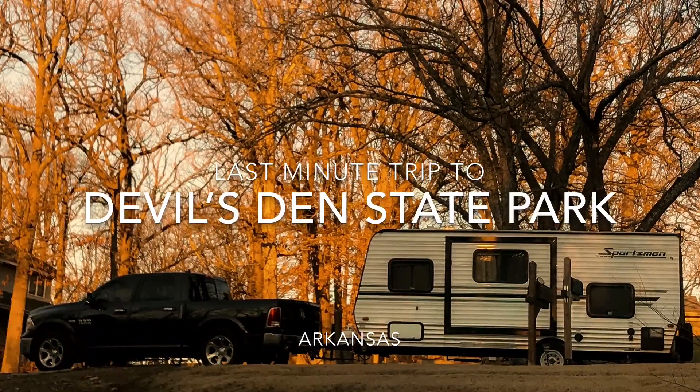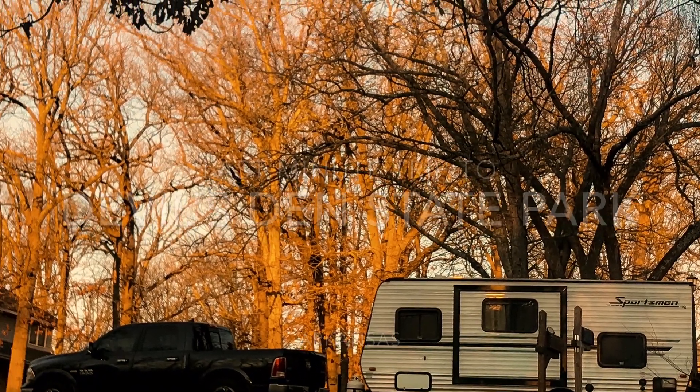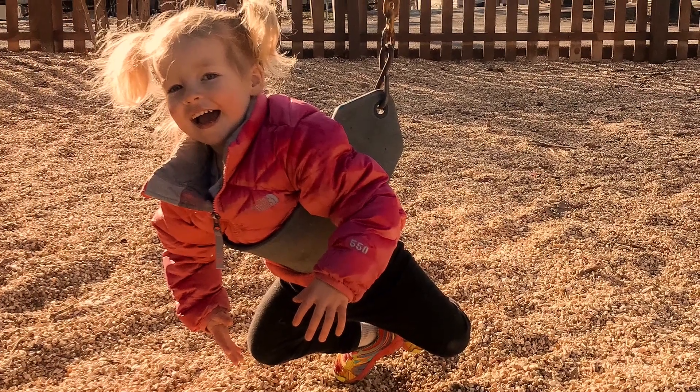We just took an impromptu trip to Arkansas this weekend. One of the coolest things about having a camper is that if you decide you want to leave at four o'clock on a Friday, you can be in the camper and ready to go at six o'clock.